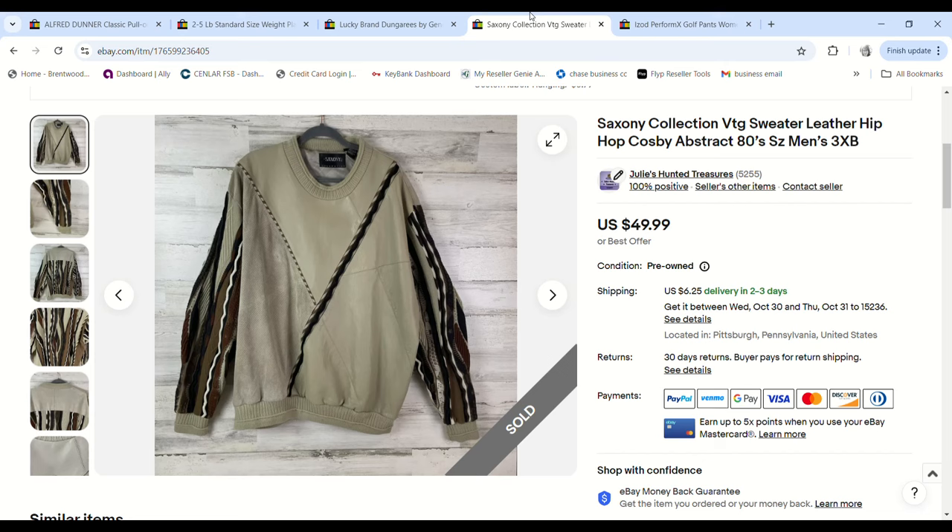Then we have this Saxony 80s sweater. The sleeves had a Coogi vibe but had real leather on it, and I didn't realize until after I bought it that it was peeling in a couple spots — which really detracted from the value. I picked it up for full price at Goodwill for $8.99, it ended up selling for $35.99, and we made a $17.91 profit.